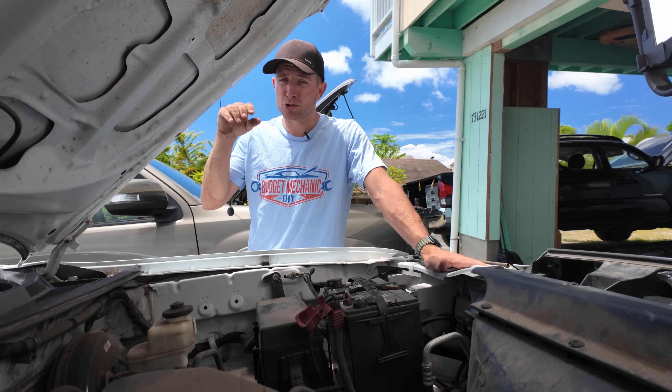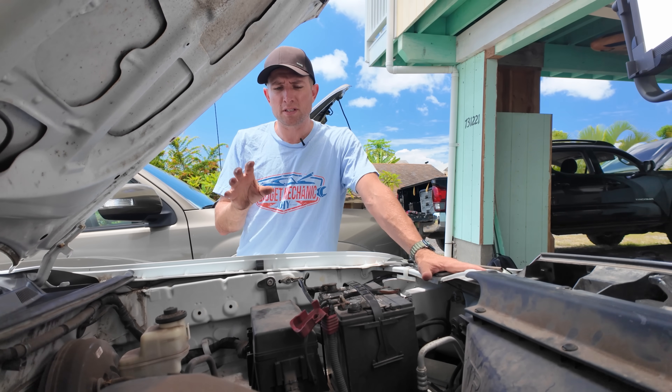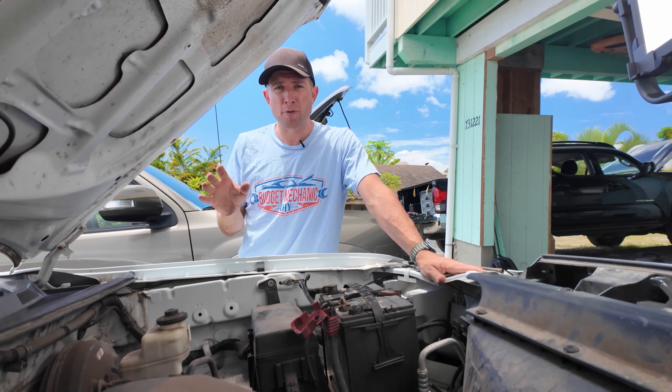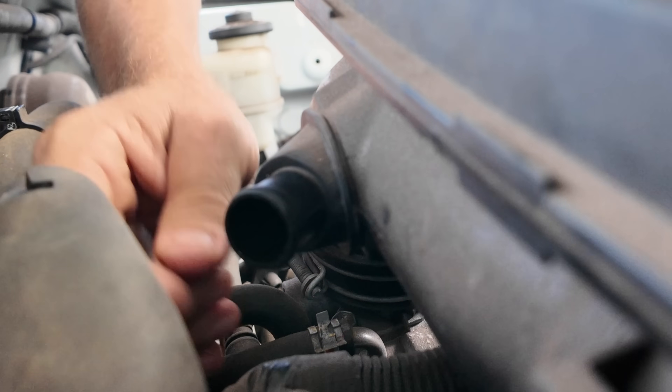You heard that initial drop in RPM, like something changed in the engine. And now, if you were to listen to this, you probably wouldn't say that anything's really wrong with it. But look at it — the giant hose is disconnected. There is a vacuum leak. What we need to find out is what that disconnected hose is actually doing to the engine.